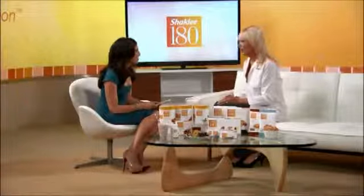Well, the shakes contain 24 grams of protein made as directed. They're low-glycemic, they're gluten-free, and they don't contain any artificial colors, flavors, sweeteners, or preservatives.